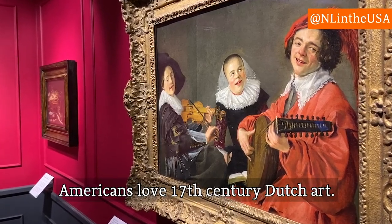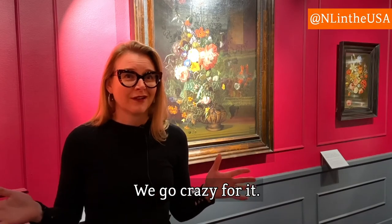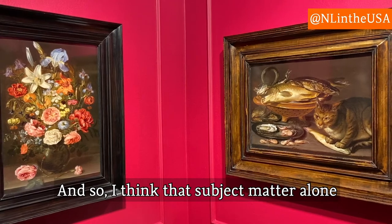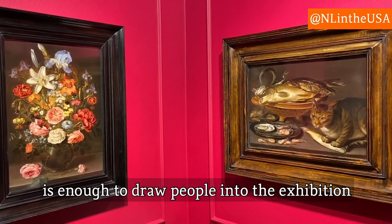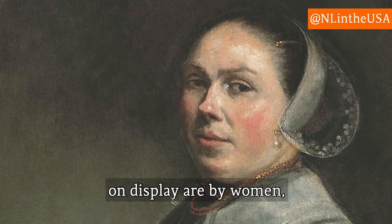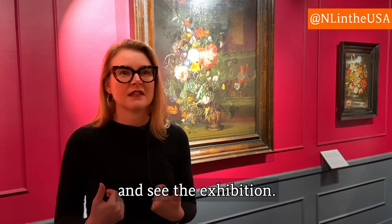Americans love 17th century Dutch art in general — we go crazy for it — and so I think that subject matter alone is enough to draw people into the exhibition. And then when they realize that all the works on display are by women, it's just an added incentive to come in and see the exhibition.